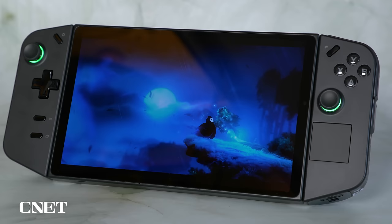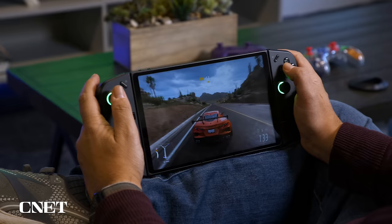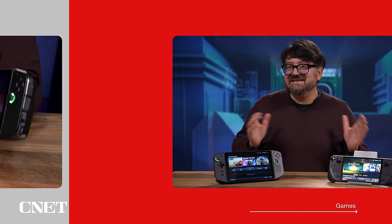In terms of size, the Lenovo Legion Go is a lot bigger — it's much like a tablet with controllers. The 1.8-pound weight and 8.8-inch screen means you're going to want to lug this around in its carry case and have a big enough bag for it. The Steam Deck is also pretty large, but it seems more portable in comparison. Not only does it have a smaller display, but it's a lot lighter and feels more like a super large Switch to hold in the hand.